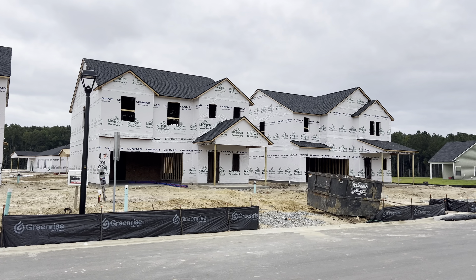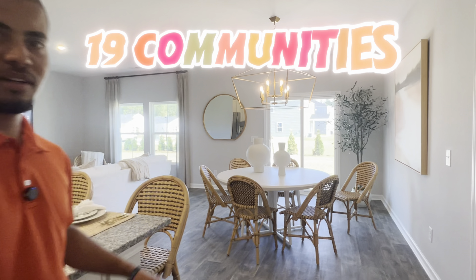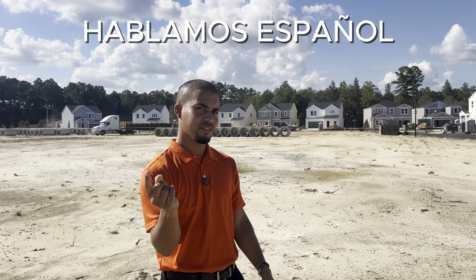Do you see that right there? Brand new construction homes, a lot of people working. I'm about to show you every single new construction home development going on right now in Chatham County, Georgia. So if you're planning on moving, this is a perfect video for you. Let's check it out.